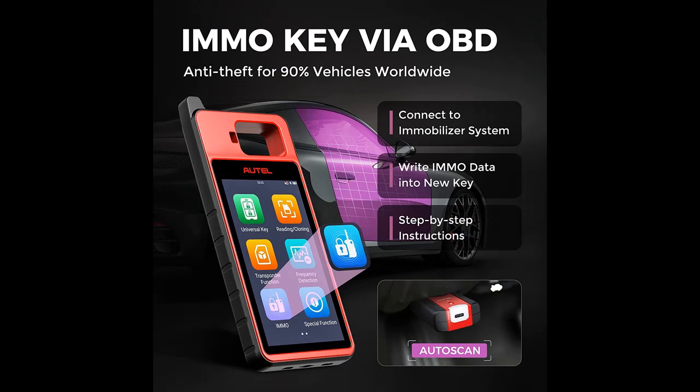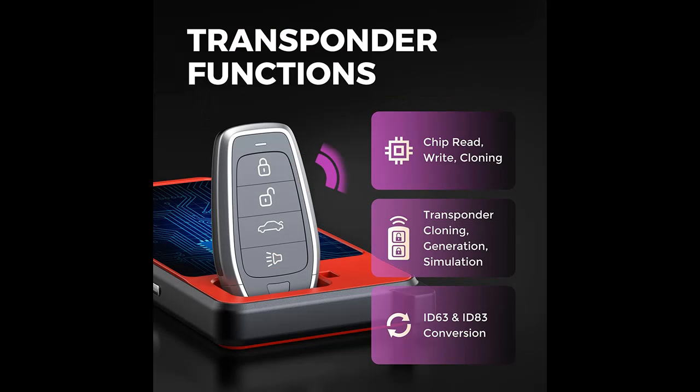This key maker covers 700-plus major models across the worldwide market, compatible with Toyota, Honda, Ford, BMW, Audi, Renault, Land Rover, and more brands — all top-selling cars in the domestic market.